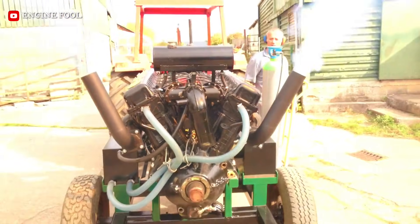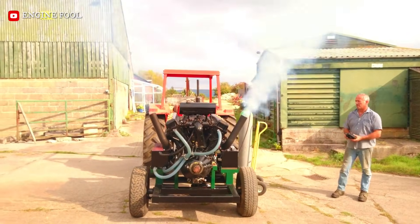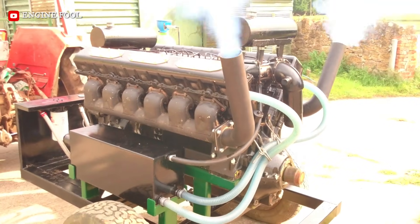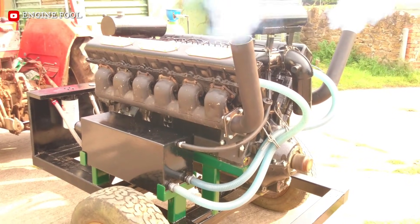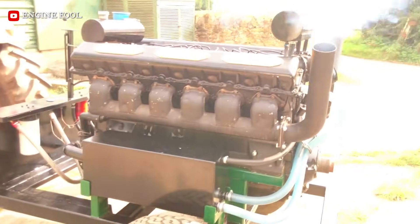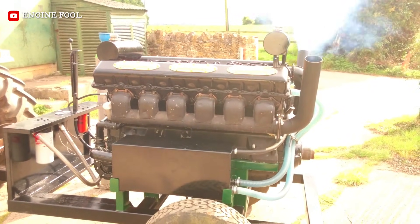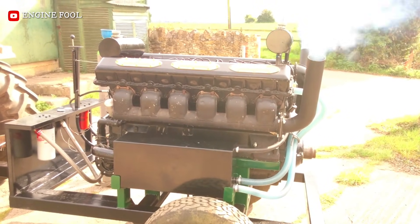The V55 is one of the most successful and longest-lasting large diesel engines ever made. It was a direct descendant of the famous V2 engine that powered the Soviet T-34 tank during World War II, and it became the heart of the T-55 main battle tank, which was the most produced tank in history.